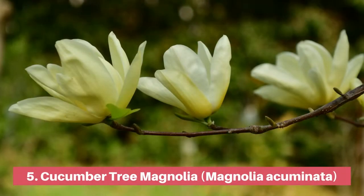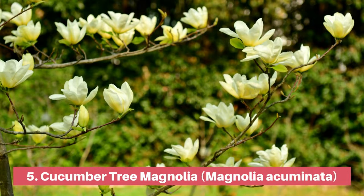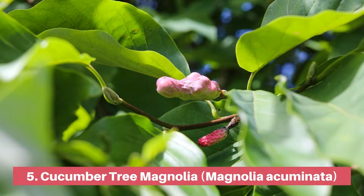If you are looking for native flowering trees, consider the cucumber tree magnolia. The hardiest of all magnolias, the cucumber tree makes a superb shade or specimen tree for a large landscape. This tree is so named for the cucumber-like fruit that follows the flowers and provides nutrition for foraging birds and small mammals.